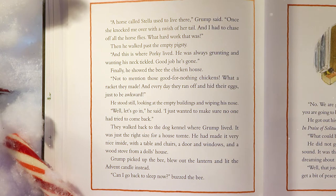He stood still, looking at the empty buildings and wiping his nose. 'Well, let's go in,' he said. 'I just want to make sure no one had tried to come back.' They walked back to the dog kennel where Grump lived. It was just the right size for a house tomty. He had made it very nice inside with a table and chairs, a door, windows, and a wood stove from a doll's house. Grump picked up the bee, blew out the lantern, and lit the advent candle instead.